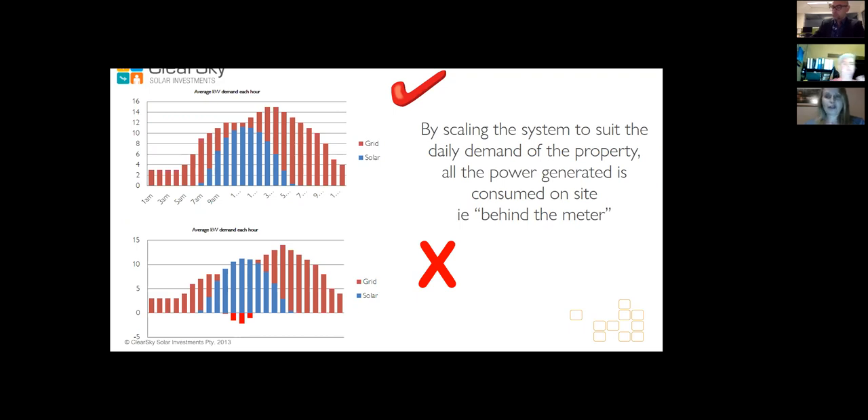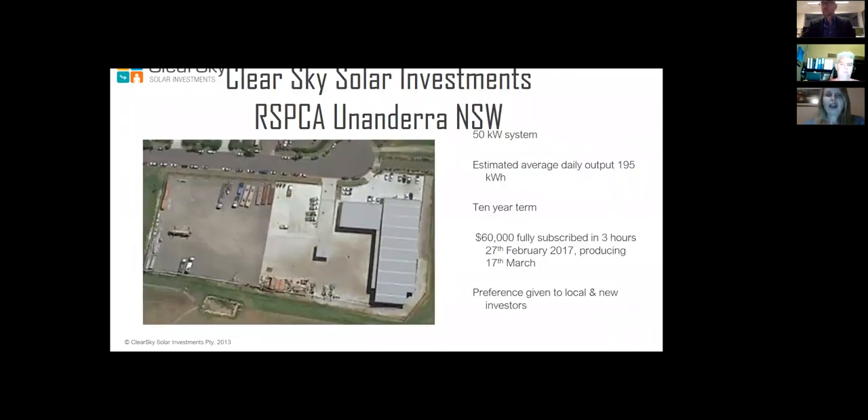The host site wins because they pay less for their power than previously. The investor wins, and the environment wins. An example of one of our sites: a 50-kilowatt system at the RSPCA on a 10-year term, costing $60,000 to install solar panels. It was subscribed in three hours — within three hours of informing our investors, everybody had invested.